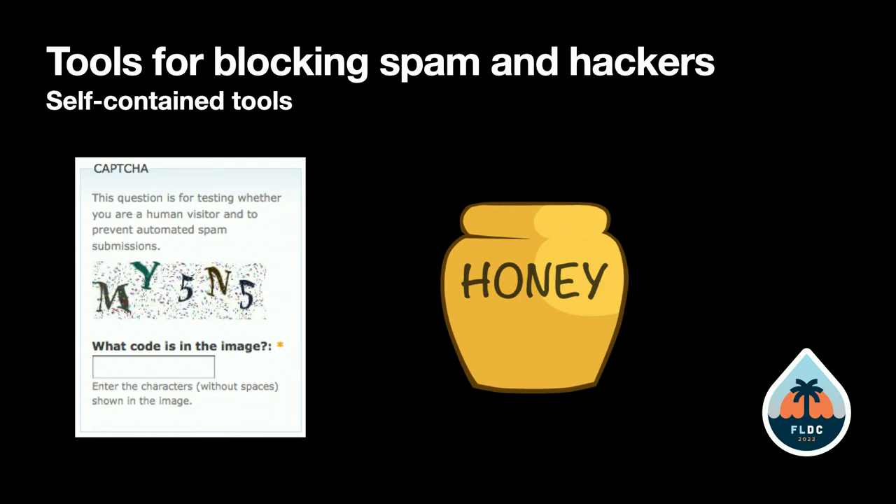CAPTCHA is somewhat effective for when bots are trying to fill out forms on your site. I say 'somewhat effective' because some bots can get past this, and a lot of attacks are now using actual people — so that only goes so far.